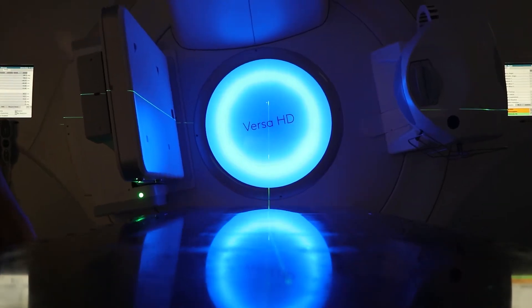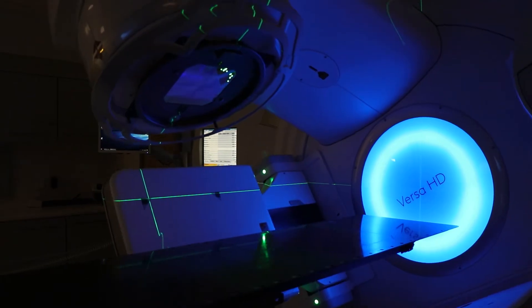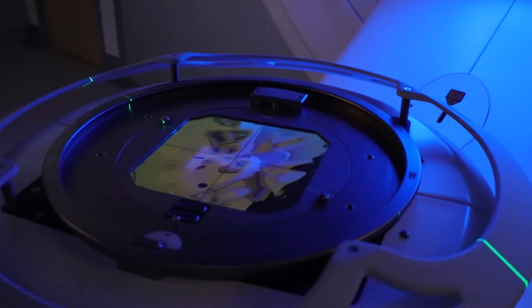Hypofractionated radiotherapy essentially means giving your radiation dose in larger chunks. In breast cancer we used to give radiotherapy in a total dose of 50 grey, given in two grey packets over five weeks. But hypofractionated radiotherapy means higher doses per fraction. We modify the total dose that we're giving so that we maintain the right balance between curing cancer but minimising side effects.